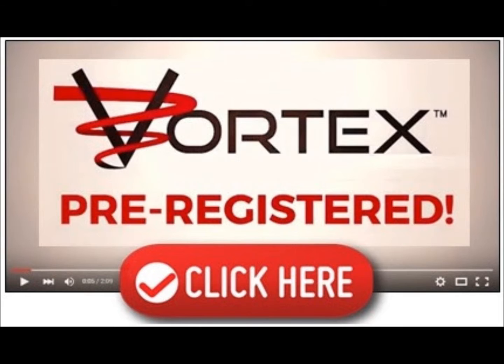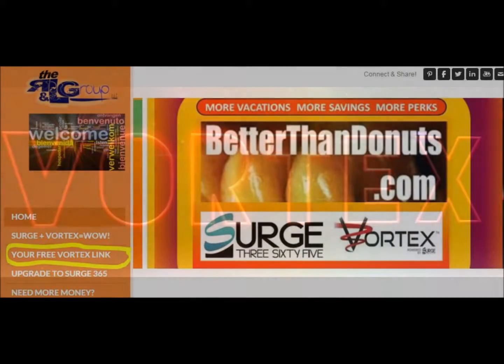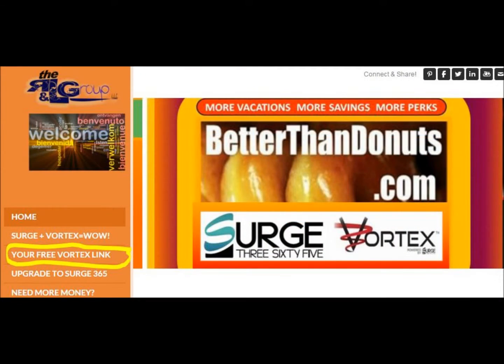The Vortex will be starting in April and we want to make sure that no one misses out on getting the lowest prices on hotels, cruises, rental cars, weekly vacation stays, and even shopping. So we want you to go to www.betterthanddonuts.com.